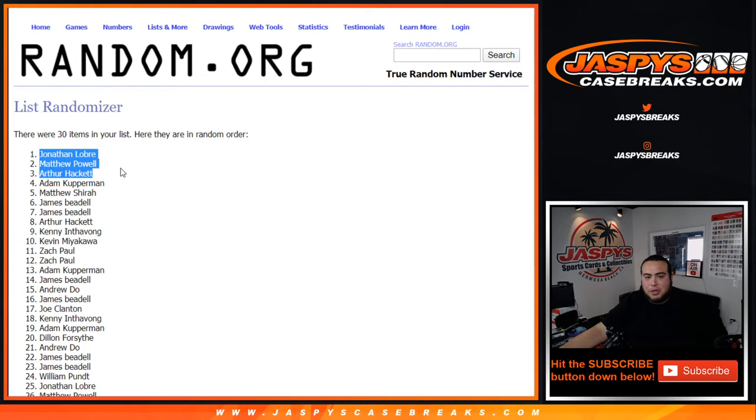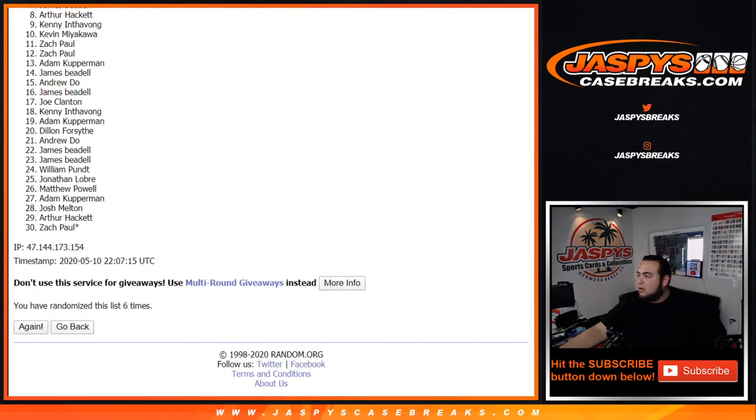Congratulations, you guys are now in the Mixer. We still have to do pack number two, three, and four, and then we can unlock the Mixer. Appreciate you guys — JaskiesCaseBreaks.com, bye!